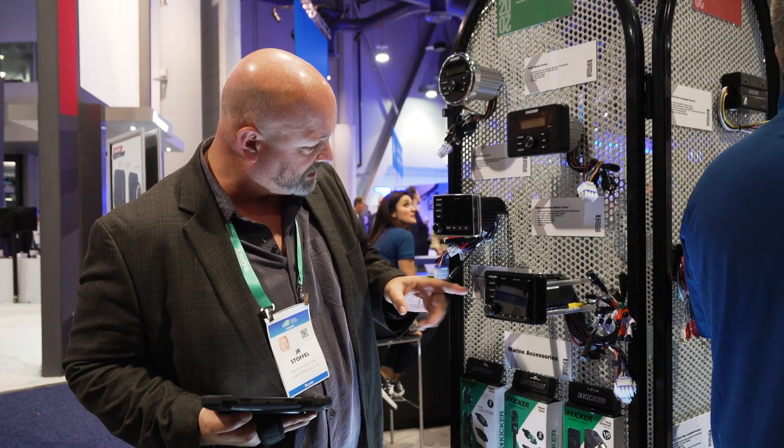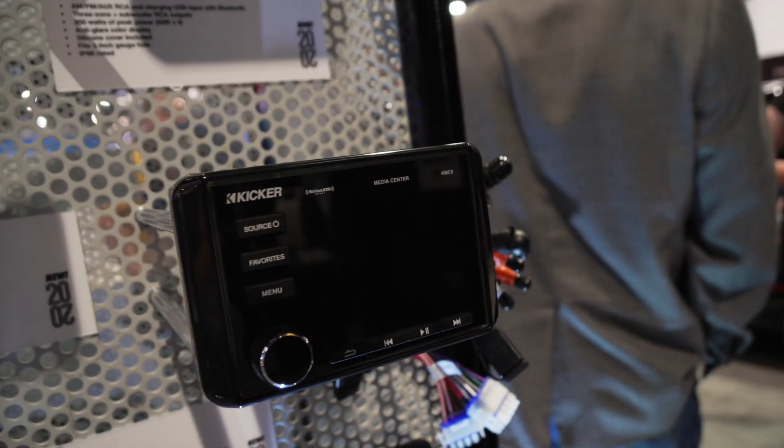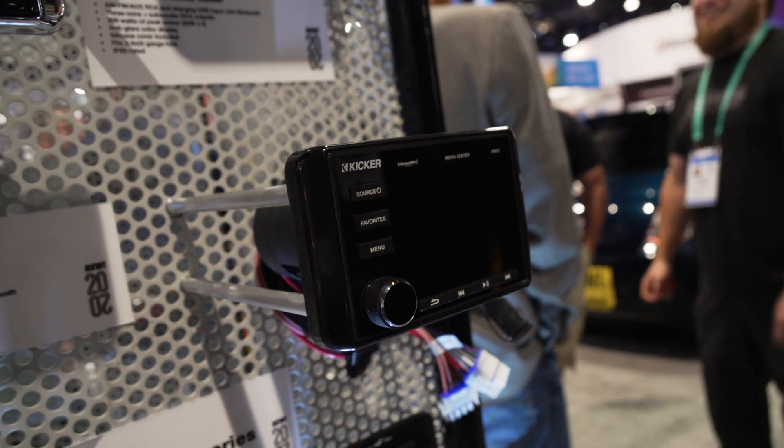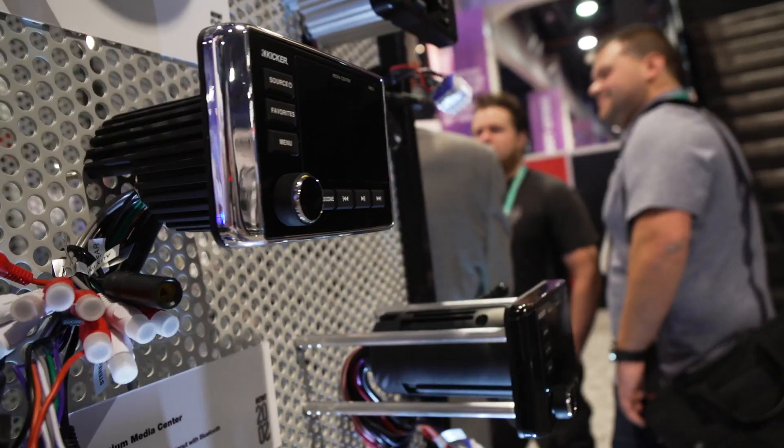This one, however, is the premium — it's the KMC5 Premium Media Center. What makes it special? It's not just a four-channel amplifier; there are six channels of about 25 watts of RMS power built in.